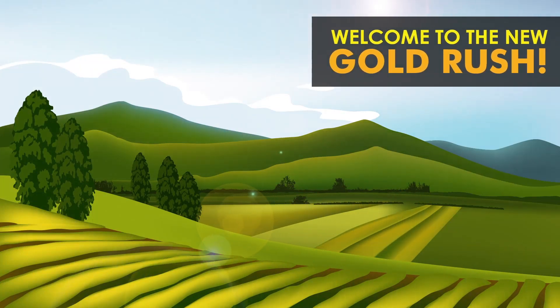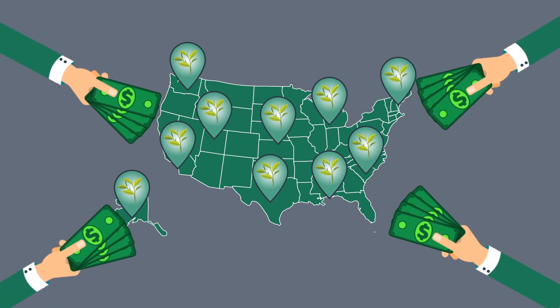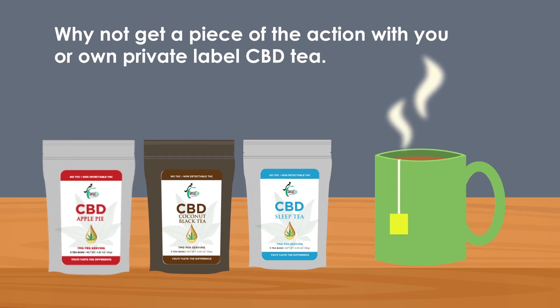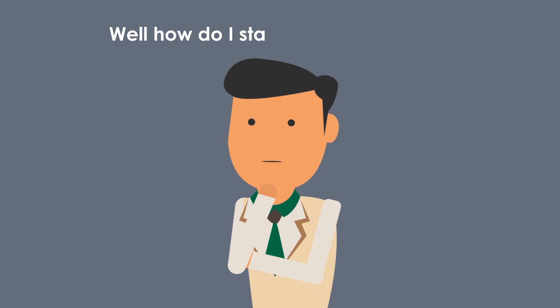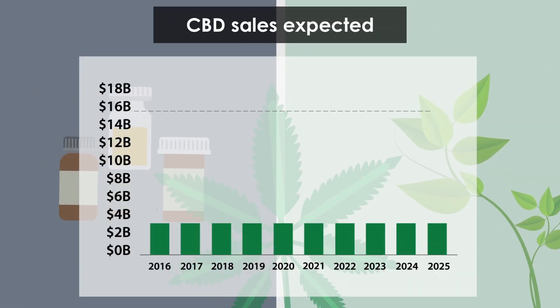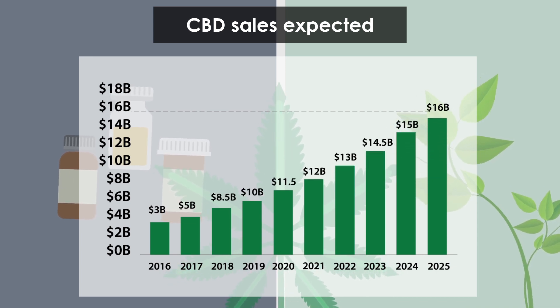Welcome to the new Gold Rush. You probably heard that CBD is becoming legal in all states, which has created a huge demand for the product. So why not get a piece of the action with your own private label CBD tea? Driven by consumer demand and curiosity, the CBD space is poised to explode, with sales expected to reach 16 billion dollars by 2025.